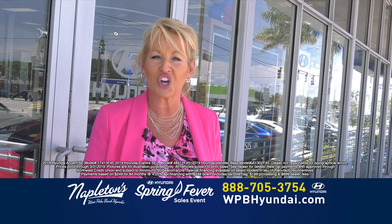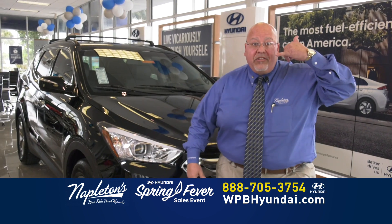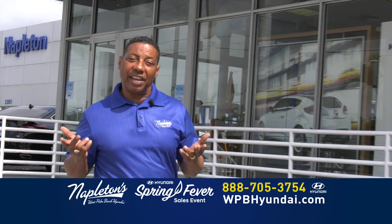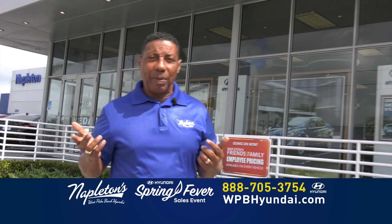Don't worry about your credit. Give us a call right now. Call us on the number on your screen or log on to our website. At Napleton's West Palm Beach Hyundai, you have a friend in the business.